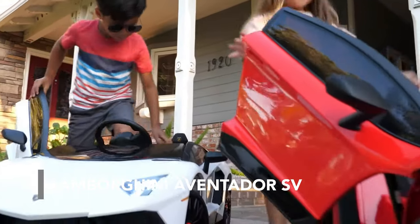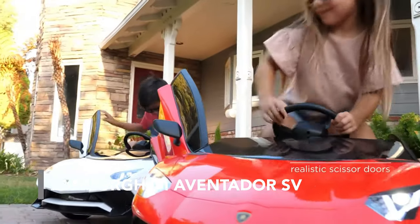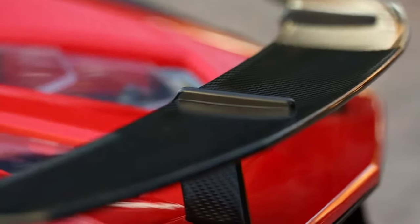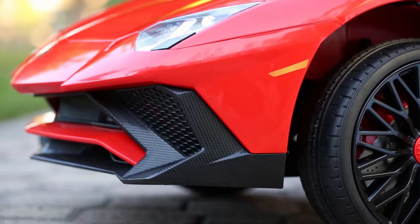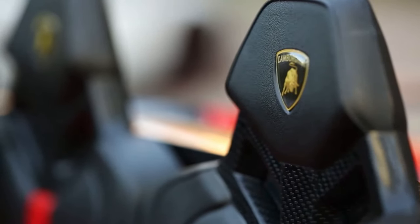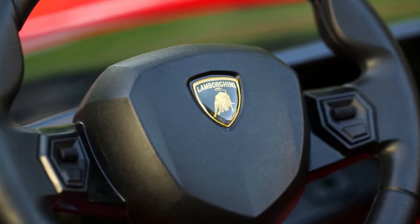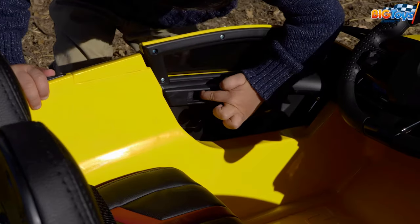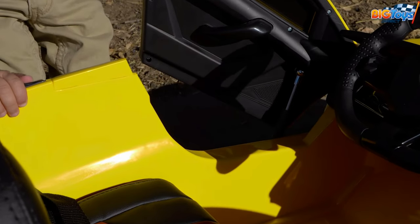Lamborghini Aventador SV. This car was designed for young car enthusiasts between 3 and 6. On the outside it looks every bit like the original Lamborghini Aventador SV. Like the real model it has scissor doors that can be opened with the opener from inside.